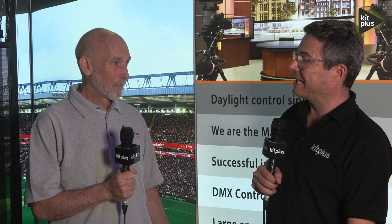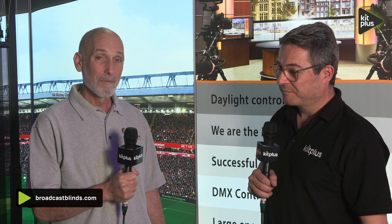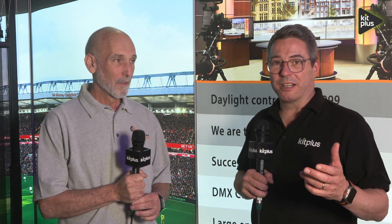After the show, if you want to find us online and have a look at the video demonstrations, go to www.broadcastblinds.com. Do look at the other videos we've done on the Broadcast Blinds booth here with Rick, and for everything else we've been doing at IBC 2024, it's kitplus.com.